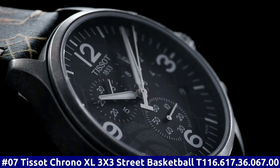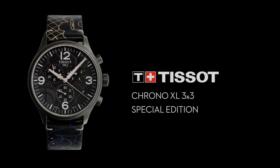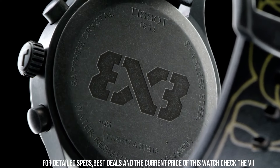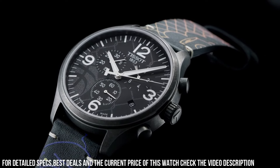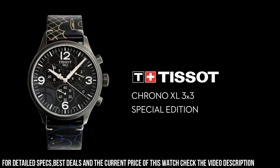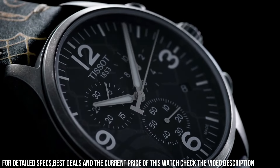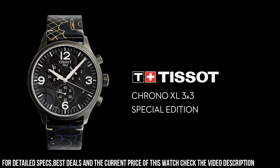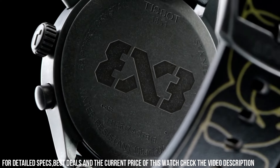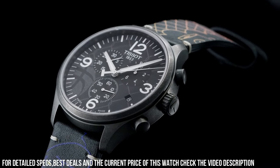Number 7. Tissot Chrono XL 3X3 Street Basketball. T-116.617.36.067.00. Antique PVD stainless steel case with a black leather strap. Fixed antique PVD bezel. Anthracite dial with silver-tone alpha-style hands and index hour markers. Arabic numerals mark the 3, 6, 9, and 12 o'clock positions. ETA caliber G10.212 quartz movement. Scratch-resistant sapphire crystal. Pull-push crown. Solid case back. Round case shape. Case size: 45 millimeters. Case thickness: 11.02 millimeters. Bandwidth: 22 millimeters. Tank clasp. Water-resistant at 100 meters, 330 feet.